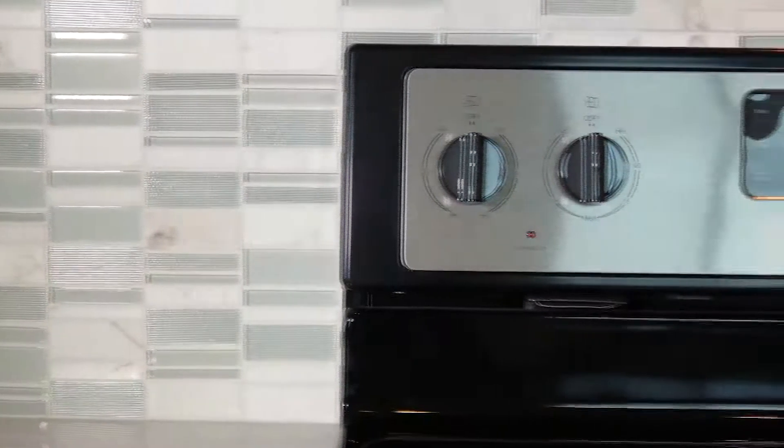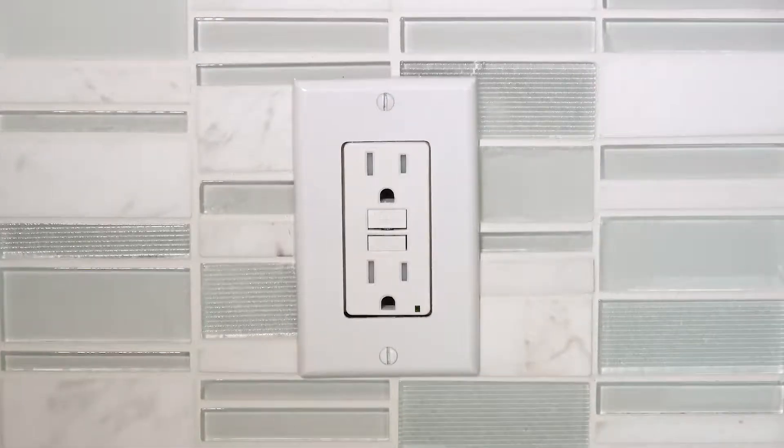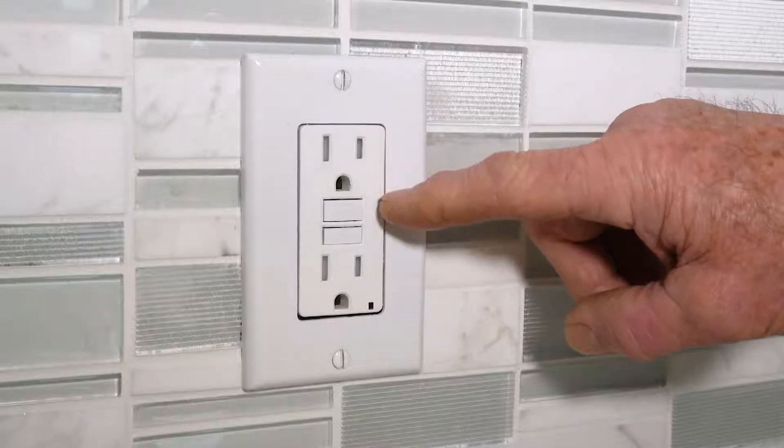A single GFCI outlet commonly protects multiple regular-looking outlets along the same or adjacent walls. This is a GFCI outlet. If it's tripped, this button will be sticking up like this.